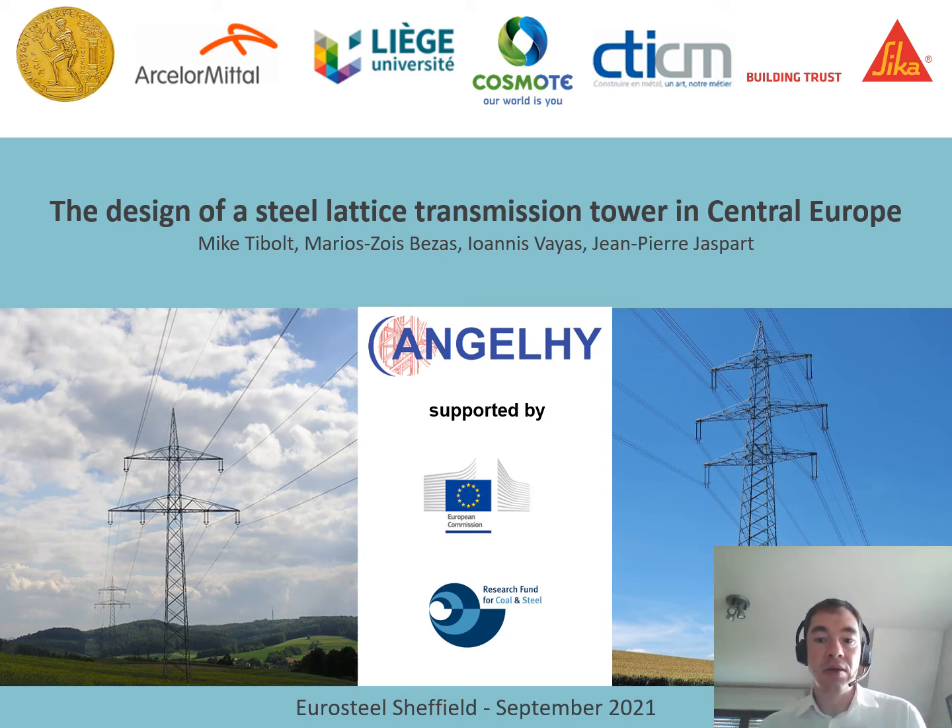Ladies and gentlemen, I welcome you to my presentation on the design of a steel lattice transmission tower in Central Europe. This task has been part of the European-funded research project Angel High, which was funded by the European Commission under the research fund for coal and steel.